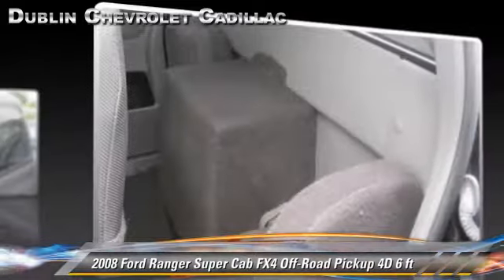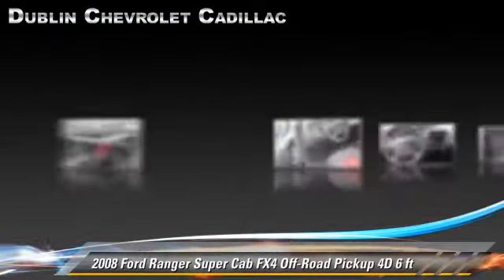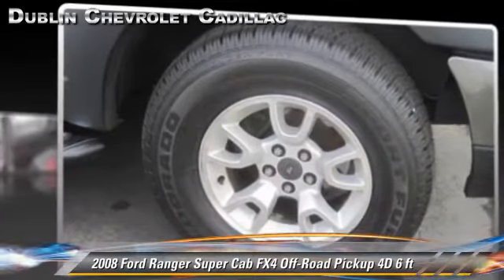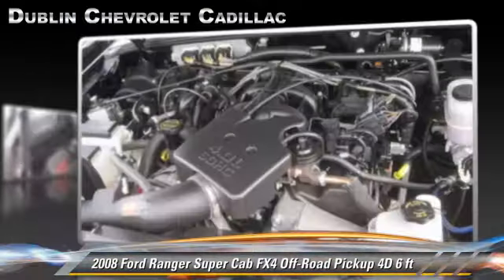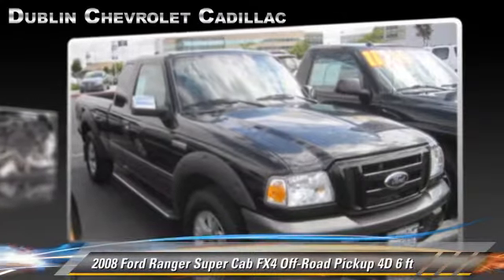Safety features include dual front airbags and four-wheel ABS. Comfort and convenience features include power steering, sliding rear window, and power windows. Give us a call to schedule your test drive today.